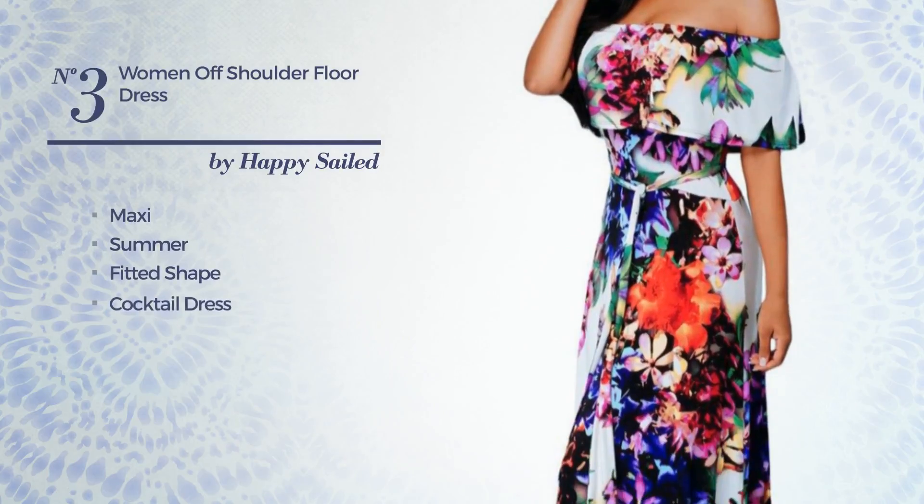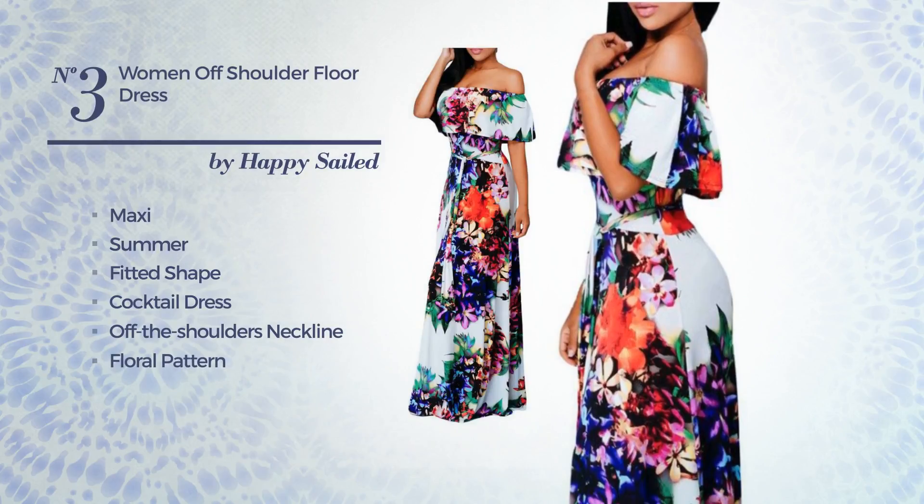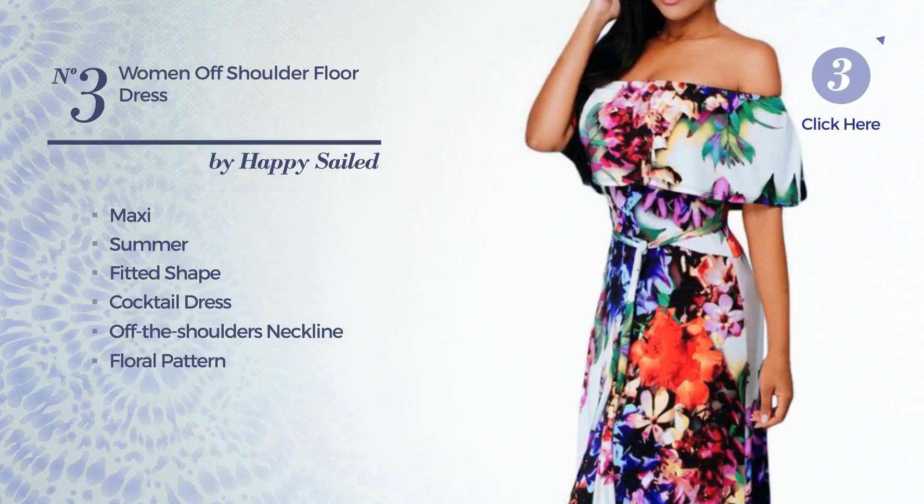Number 3: a charming maxi summer fitted cocktail dress. Featuring an off-the-shoulders neckline with a floral pattern, as well as side zipper, produced with body warming silk, finished with ruffles. Available only in this color.